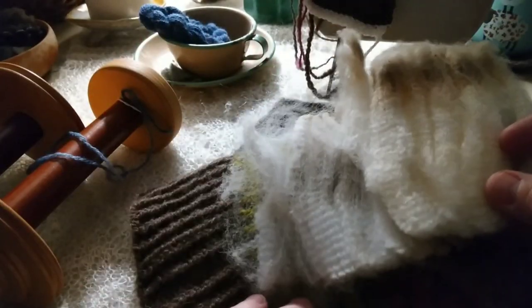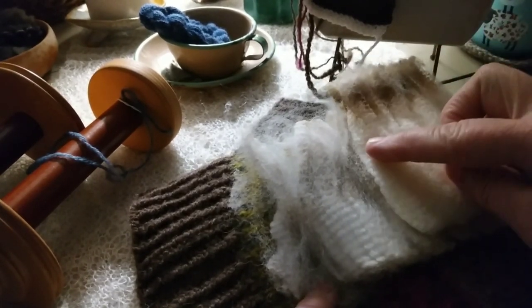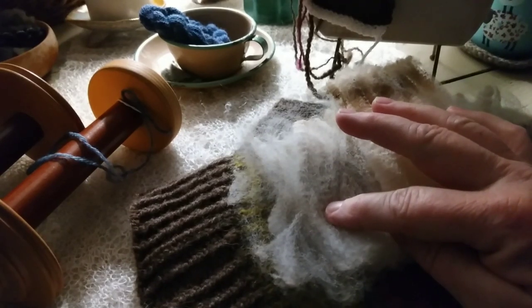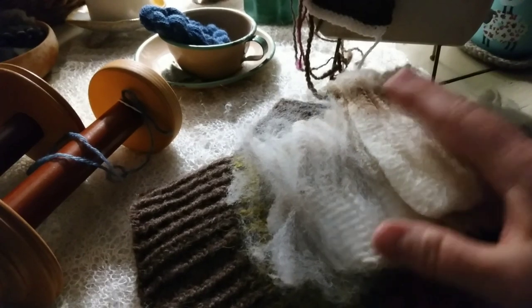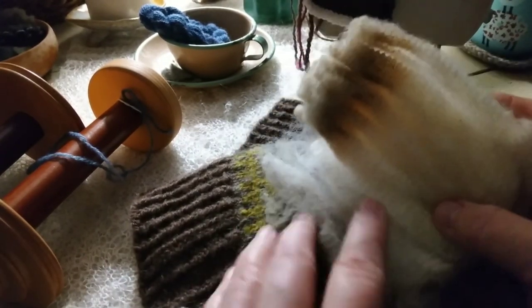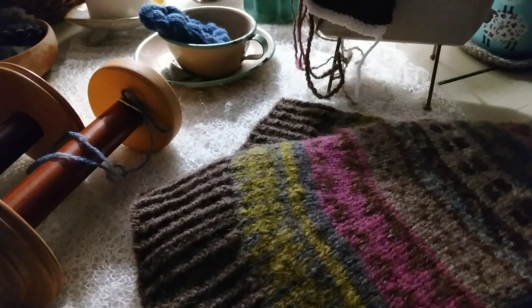Look at that — about a four-inch staple length, a similar crimp. This Corriedale blended with that Huacaya alpaca, with the majority being the Corriedale at least 70%, means you don't have to buy very much alpaca if you're doing the blend yourself — so 70/30. What a beautiful sock yarn you're going to end up with. I've had several people ask why I like that blend, and over the years I've shown examples of socks made from that wool and alpaca blend and how well they've worn for me.